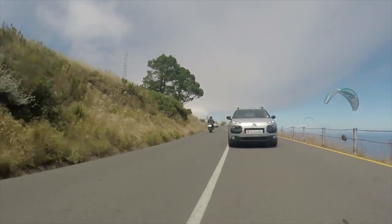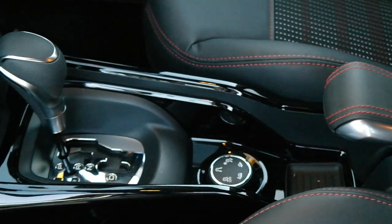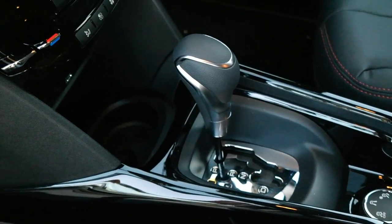It offers 81 kilowatts of power and 205 Newton meters of torque, and what's really impressive is they've mated it to a 6-speed automated gearbox, which makes this compact family car incredibly practical as well as very efficient.